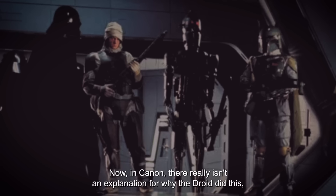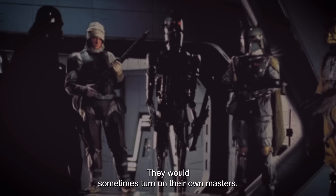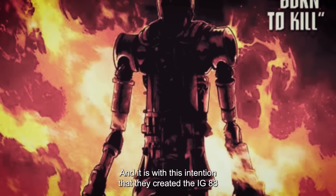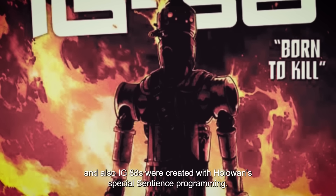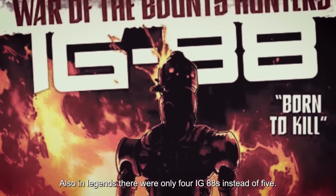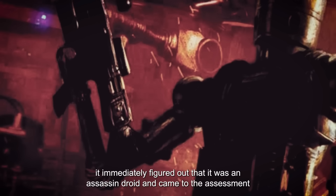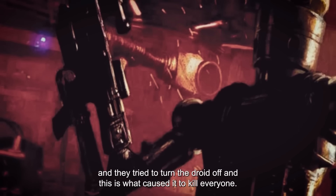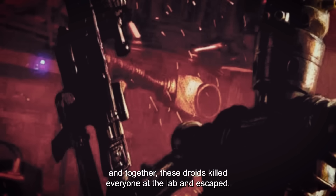In canon, there really isn't an explanation for why the droids did this, but in Legends there is. Assassin droids in Star Wars in general had a problem — they would sometimes turn on their own masters, due to the way they were programmed. HoloWan said they could rectify this, and it is with this intention that they created the IG-88 series. HoloWan believed their superior programming would be able to rectify this defect, and IG-88s were also created with HoloWan's special Sentience programming — and it is this Sentience programming that caused the problems. In Legends, there were only four IG-88s instead of five. As soon as they activated one of these IG-88s, it immediately figured out that it was an assassin droid and came to the assessment that technological life was superior to biological life. The researchers at HoloWan tried to turn the droid off, and this is what caused it to kill everyone. As soon as it escaped, it copied itself onto the three other IG-88 models, and together these droids killed everyone at the lab and escaped.